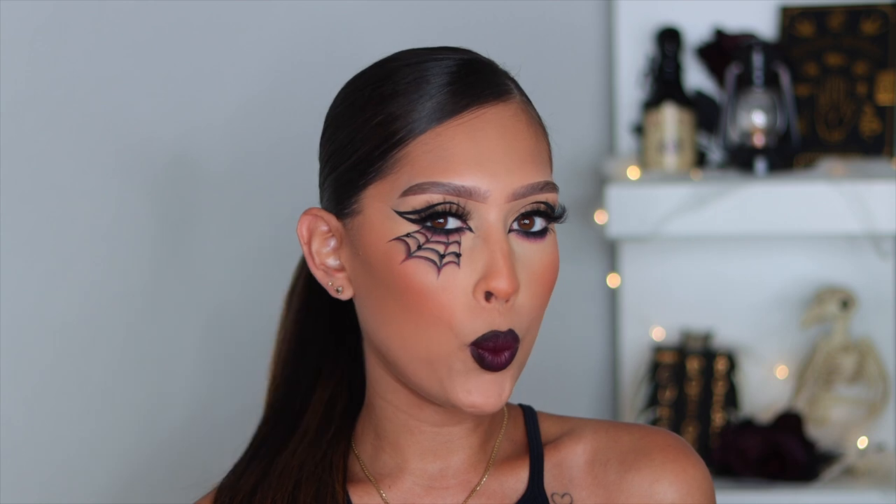Hey guys, welcome back to another video! Happy October — it's officially October, which means it is time for Halloween looks. I decided to do a few wearable Halloween looks for anybody who needs a last-minute look, or who's not really into that gory creepy type of makeup and wants something cute. It's giving 'glamoween' kind of vibes. I am obsessed. Obviously you can change the colors — you could do orange instead of red.